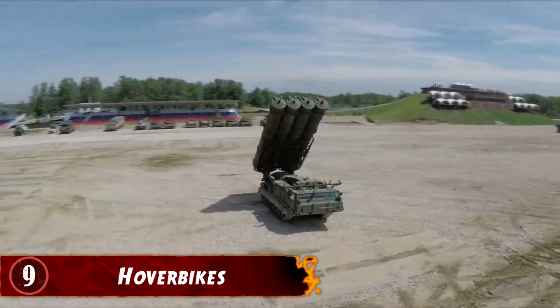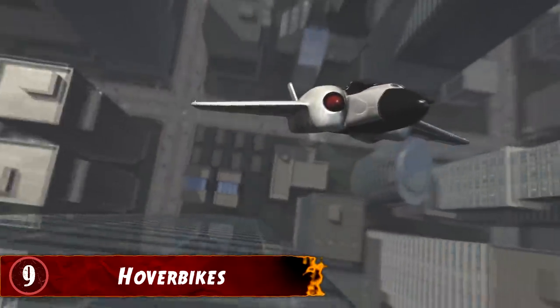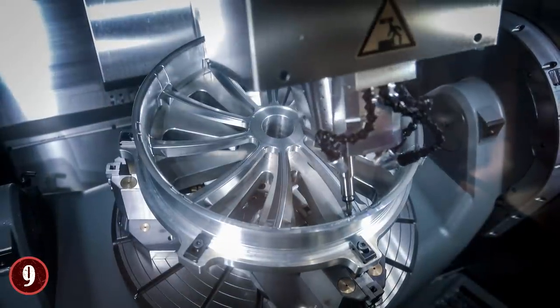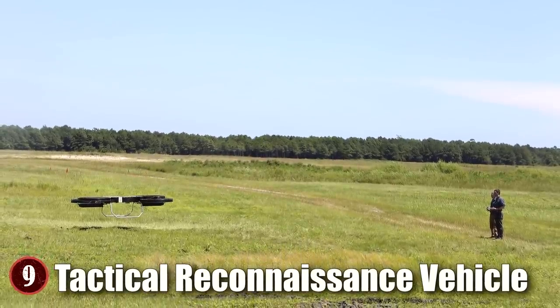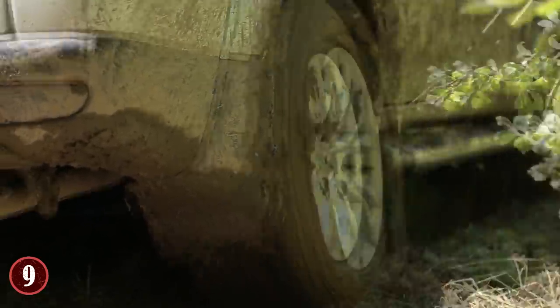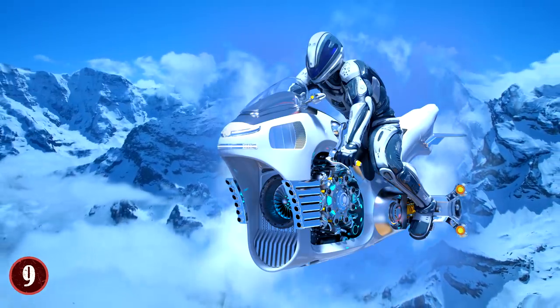Number 9: Hoverbikes. Vehicles in the military have taken all shapes and sizes over the years, and various sci-fi vehicles have been drawn up that would make life easier. One of these is a hoverbike, which is indeed being developed by the UK right now. Called the Tactical Reconnaissance Vehicle, this hoverbike would be very useful on the battlefield as well as in intelligence missions like scouting and recon, as it wouldn't get stuck in mud, sand, or even snow — invaluable where terrain is dangerous.